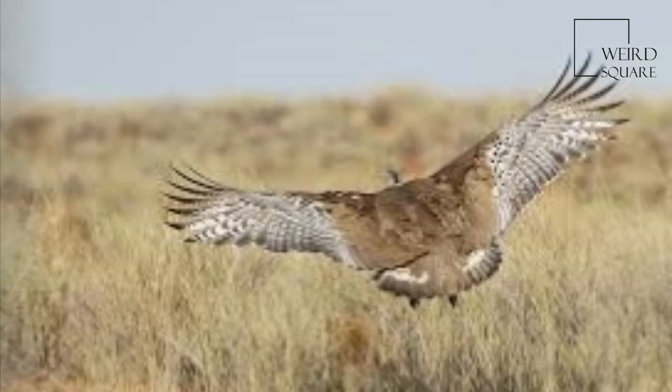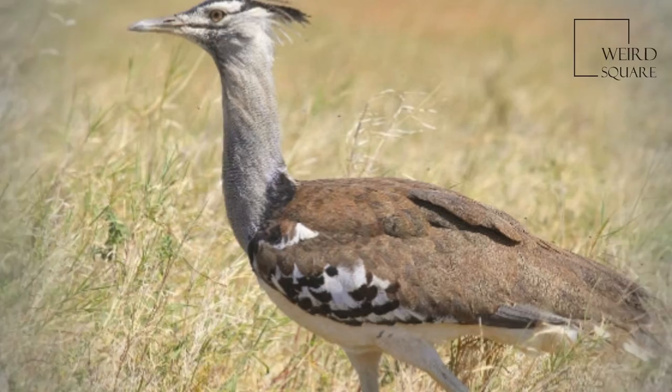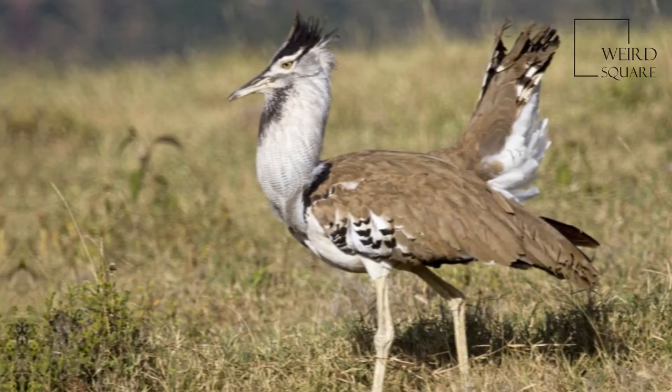Male Kori Bustards, which can be more than twice as heavy as the female, attempt to breed with as many females as possible and then take no part in the raising of the young. The nest is a shallow hollow in the earth, often disguised by nearby obstructive objects such as trees.